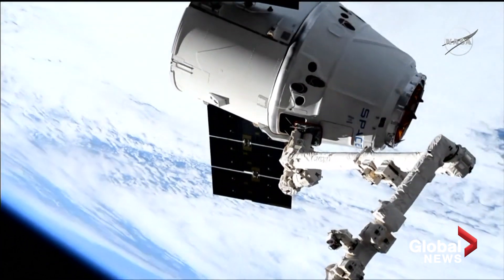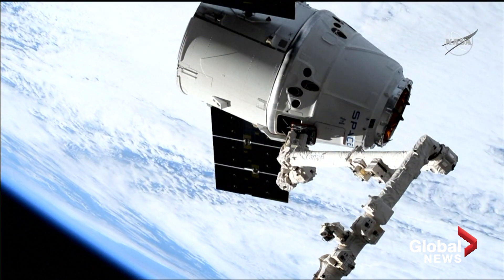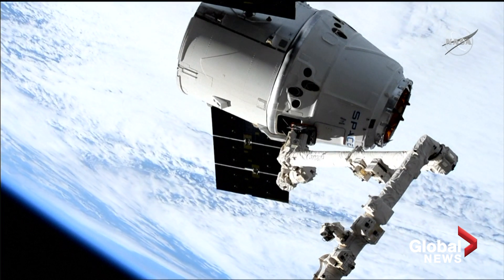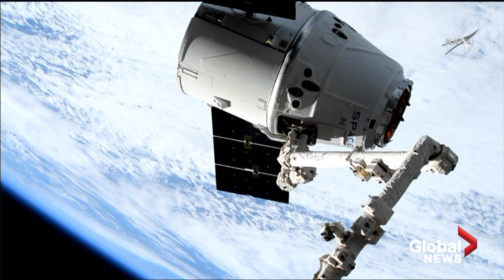And we have capture of the SpaceX cargo Dragon on its 17th commercial resupply mission to the International Space Station. Capture occurred at 6:01 a.m. Central Time as the station and Dragon were flying over the North Atlantic Ocean.